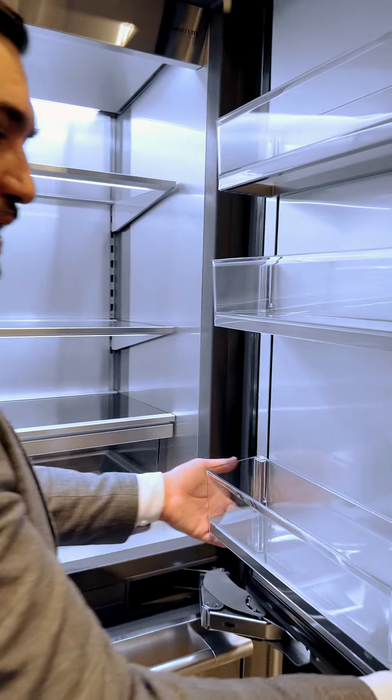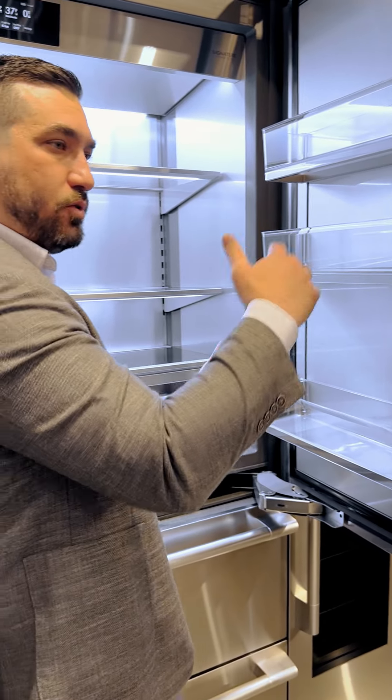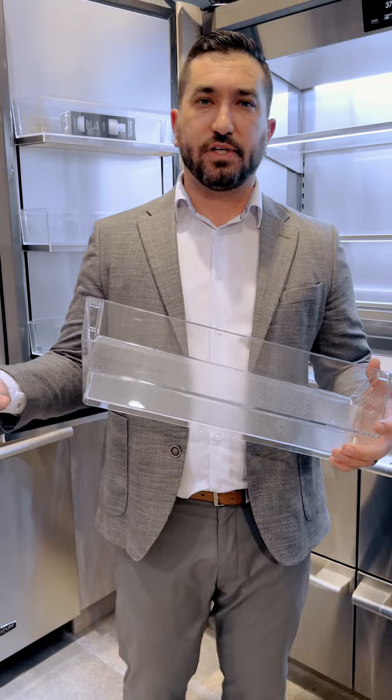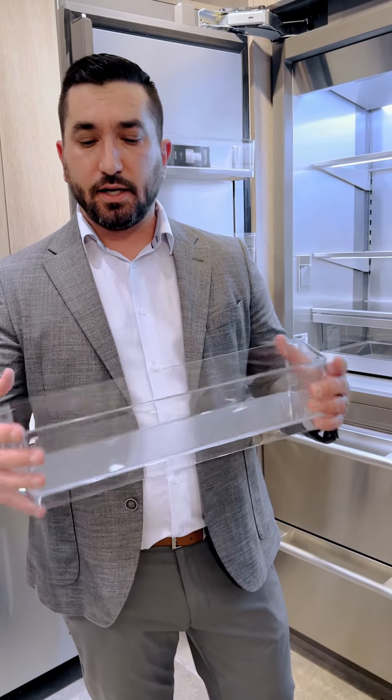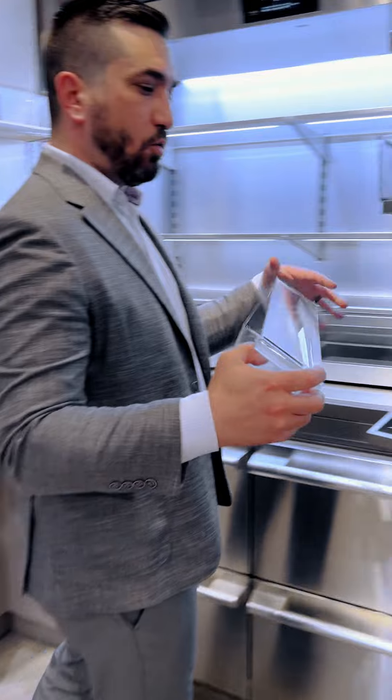All of our door bins have adjustability so you can accommodate those larger bottles, jars, and things like that. These also can be removed for cleaning purposes, or if you want to use them as a serving tray — put all your condiments here for a barbecue or something like that. The frame stays in place so you know where it belongs.